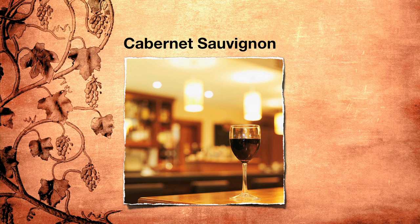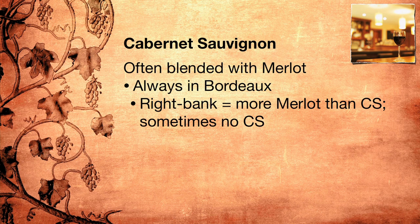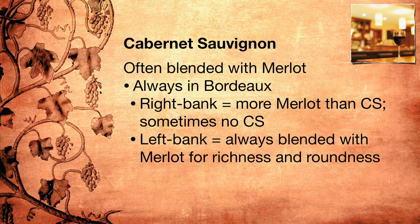Now let's talk about Cabernet Sauvignon, Merlot's much more famous friend, which is as hyped up as Merlot is maligned. For every person who says that they would never touch Merlot, there's at least one person who always orders Cab, as it is fashionably called, regardless of the occasion and the food that might be served. Many are surprised to learn that Cabernet Sauvignon is often blended with Merlot. This is always the case in the wines of Bordeaux. If you're drinking a Bordeaux from the right bank, you're actually drinking way more Merlot than Cabernet Sauvignon, and sometimes no Cabernet Sauvignon at all. On the left bank of Bordeaux, Cabernet Sauvignon is always blended with Merlot for richness and roundness.